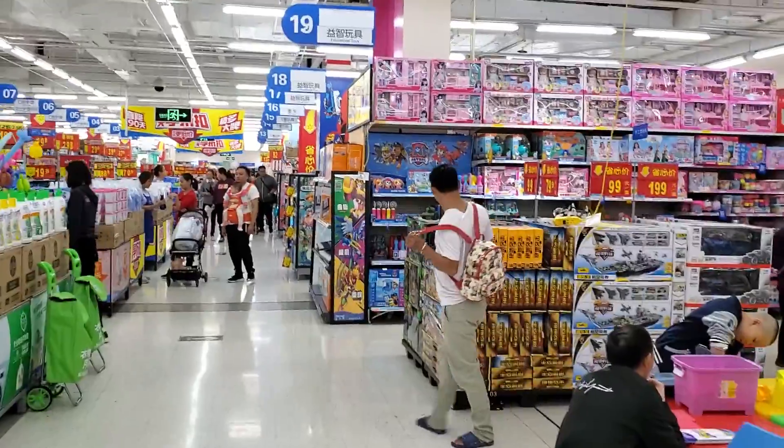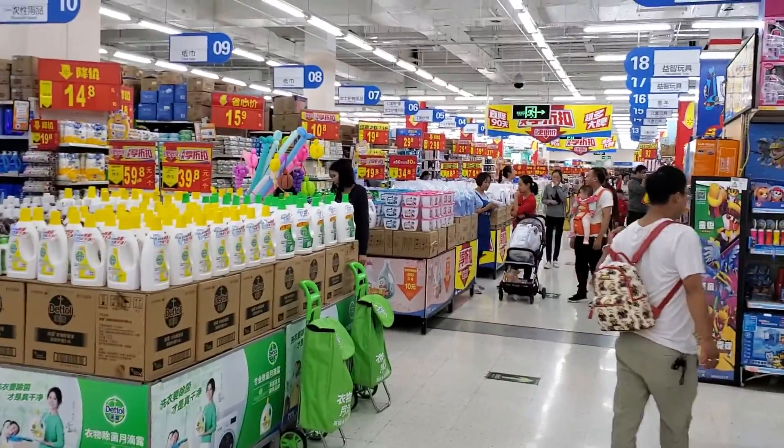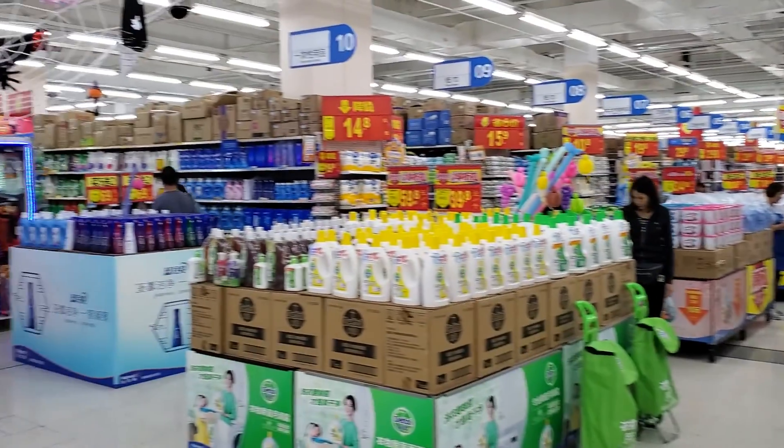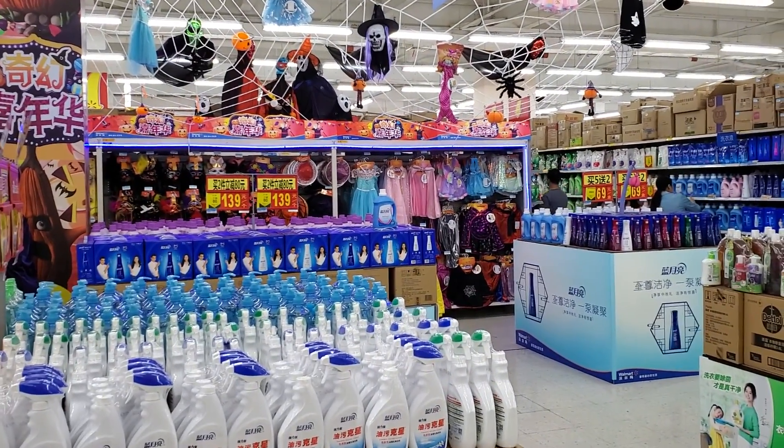I'm not going to run the battery too much right now — we're about six minutes in, so you get a basic idea of what the Walmart looks like in China. They've even got Halloween costumes. Awesome — see you later, bye bye!